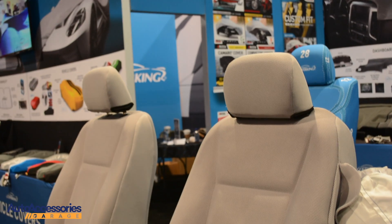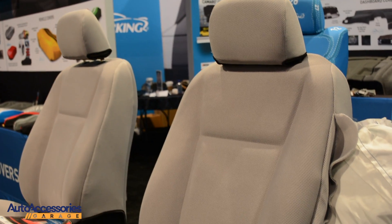Hey guys, good morning. This is Dave Fuchs with CoverKing — I'm the National Sales Manager. Very happy to be here at SEMA 2018, and the fine guys from Auto Accessories Garage came over and wanted us to elaborate on some of the new products for 2018.